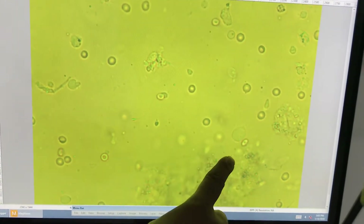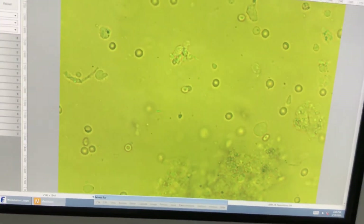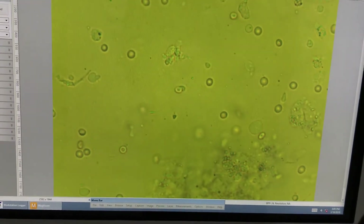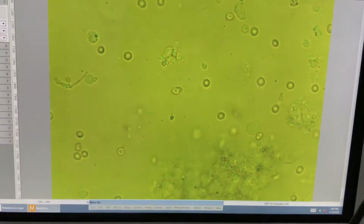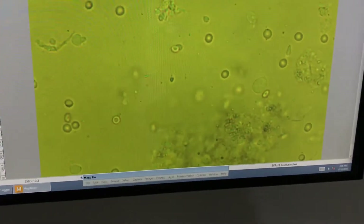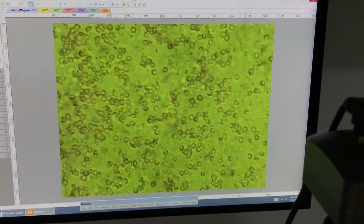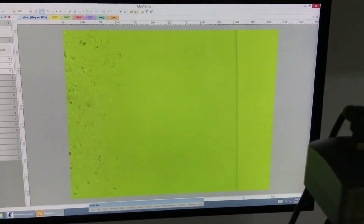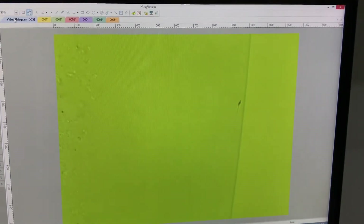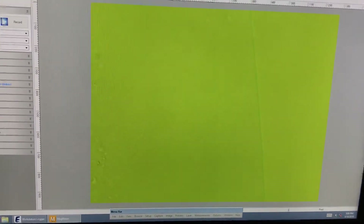After three to four hours of preparation and incubation, I will show you the prepared sample. You can see it layered in a drop. Here we go — you can see how the sperms are coming out.